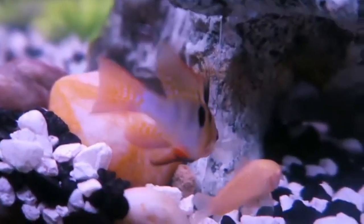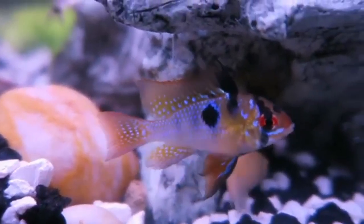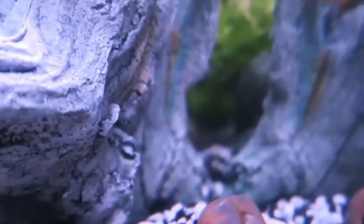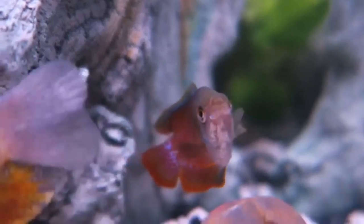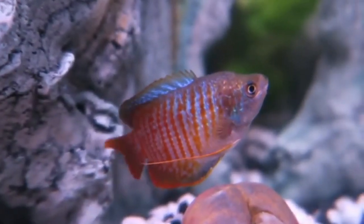Additionally, you might notice the female preparing a bubble nest. While this is more common in males, pregnant females may contribute to the nest-building process as part of their reproductive behavior. The nest is a collection of bubbles that provides a safe space for the eggs.